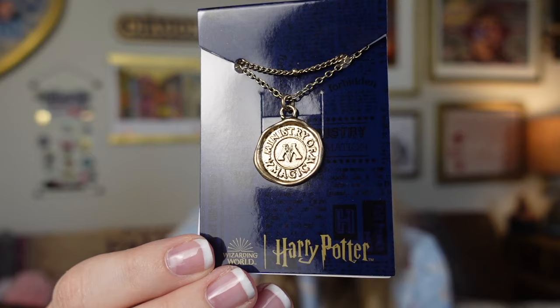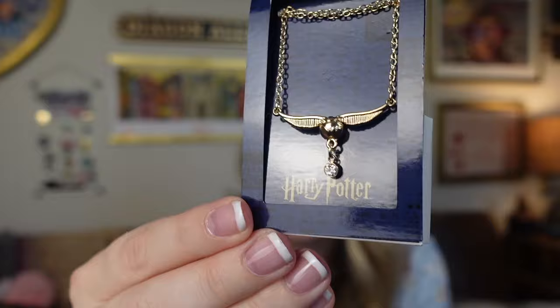Next I got another necklace — this one is of the Ministry of Magic stamp. I don't have a lot of Ministry of Magic jewelry. I know I have a few items like the little purple paper airplane, but I don't have a lot of Ministry of Magic things. I thought this one was really cool and would look great with other outfits. They have a lot of great jewelry so I did pick up quite a lot. This next necklace is of the Golden Snitch and it's got a cute little crystal kind of diamond dangling at the bottom. I love how all of these are more on the dainty side.